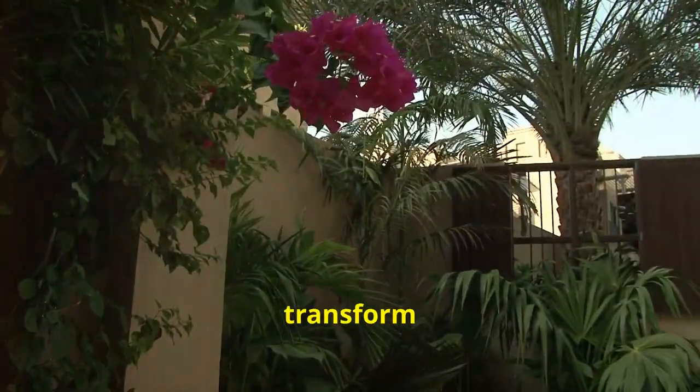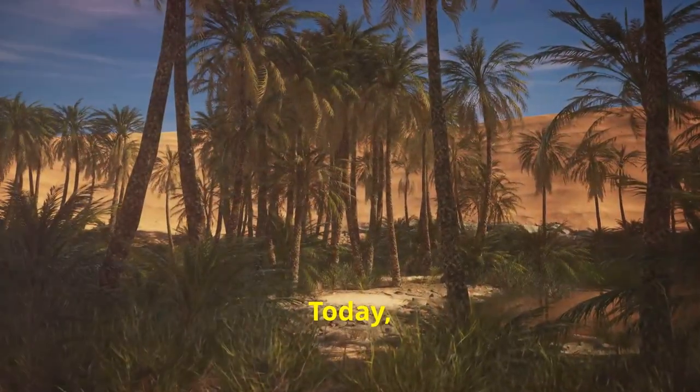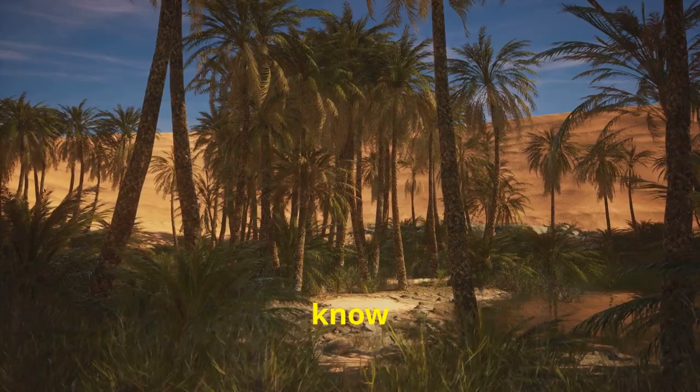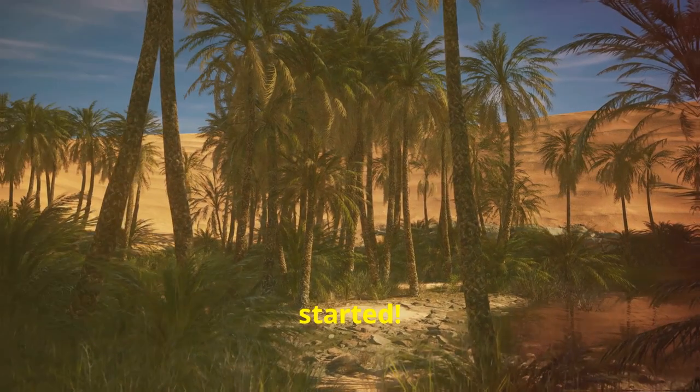Hey there homeowners, ready to transform your Arabian Gulf garden into a tropical paradise? Today I'm diving into everything you need to know about mastering palm trees in this hot, arid region. Let's get started.